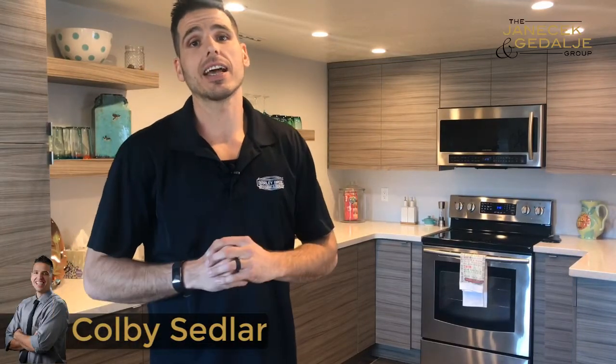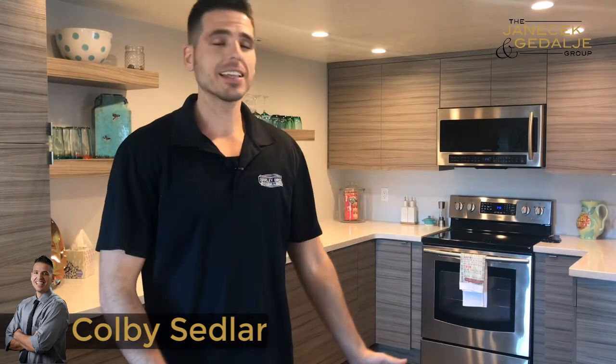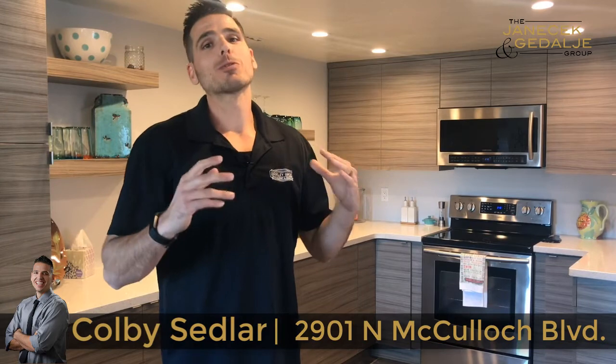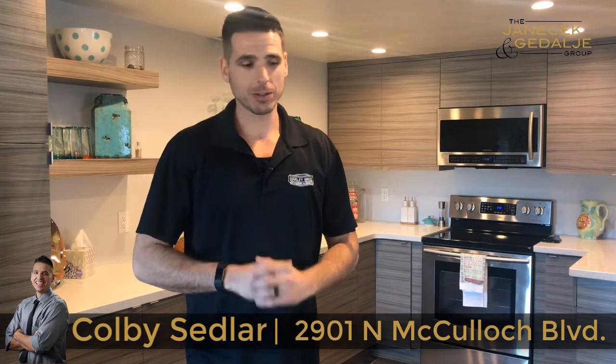Hey guys, Colby Sedla here with the Janice Akadale Group, Keller Williams, Arizona Living Realty. I'm standing in the kitchen of 2901 North McCulloch Boulevard. Palm Springs meets Havasu with this one, folks.